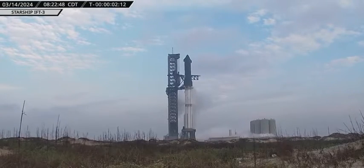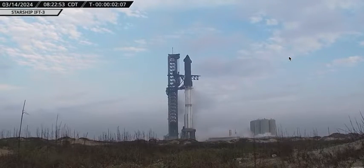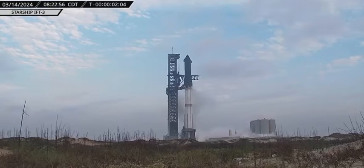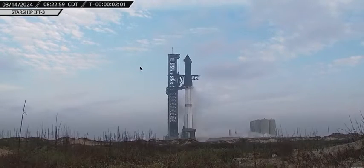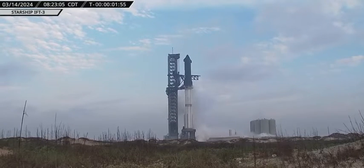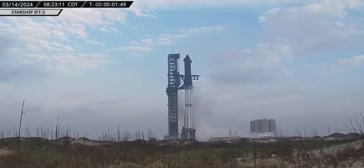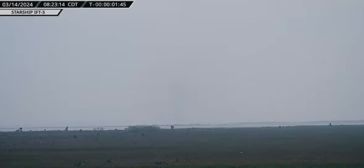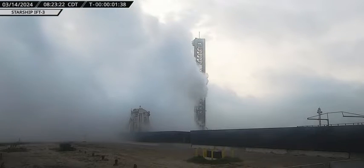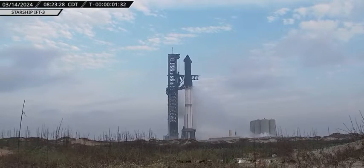We are two minutes and 30 seconds away. The launch countdown will be about 30 seconds delayed from what is actually happening on this feed — about 10 to 12 seconds apart on our clock versus SpaceX's. We do have word from SpaceX that prop load is complete as we are now less than two minutes away from the planned liftoff of Starship. There could be a hold at T-minus 40 seconds, so we'll be keeping a close eye out for that.